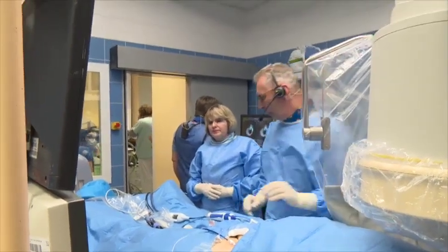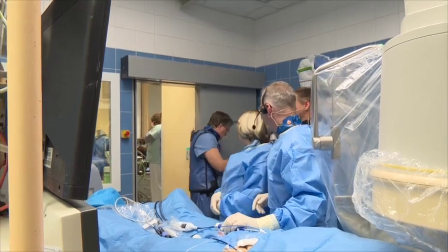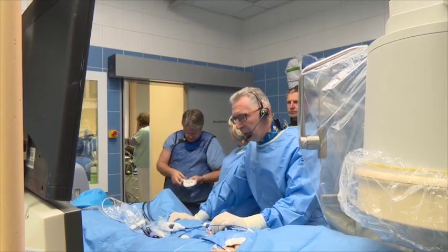Thank you very much for giving us the time. We have Burke Barrett with us to show you what we are doing right now. The patient is paroxysmal AFib.